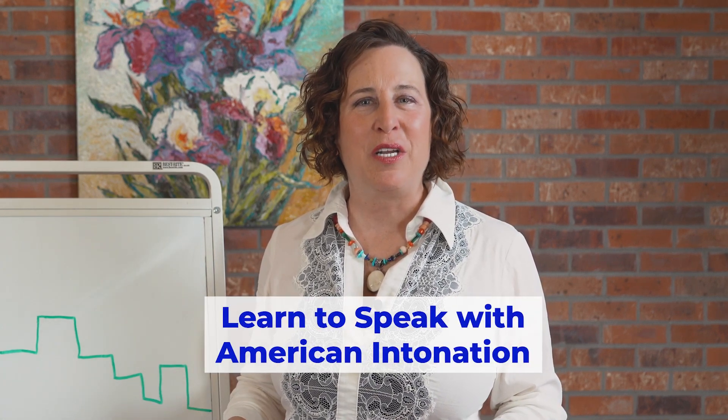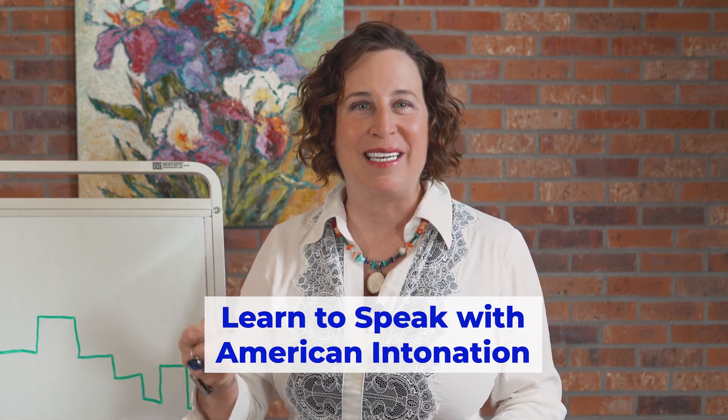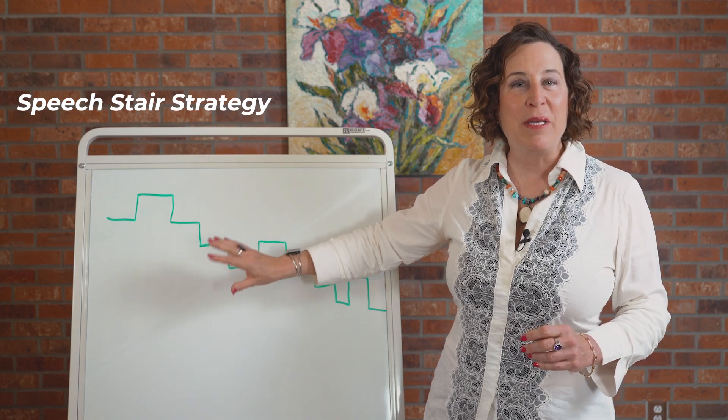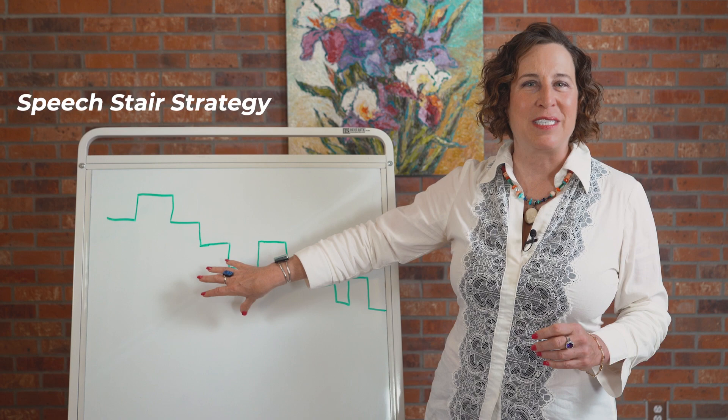In this lesson, you are going to start to speak with American intonation, which is the most important skill for reducing your accent. This is the speech stairs strategy and will be the foundation for this course, and I will always be referencing this.